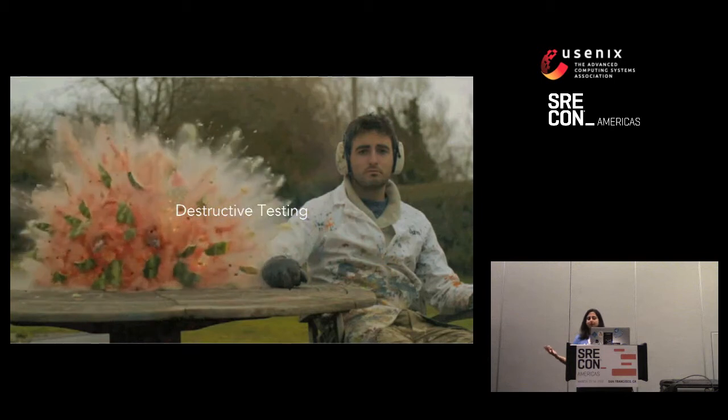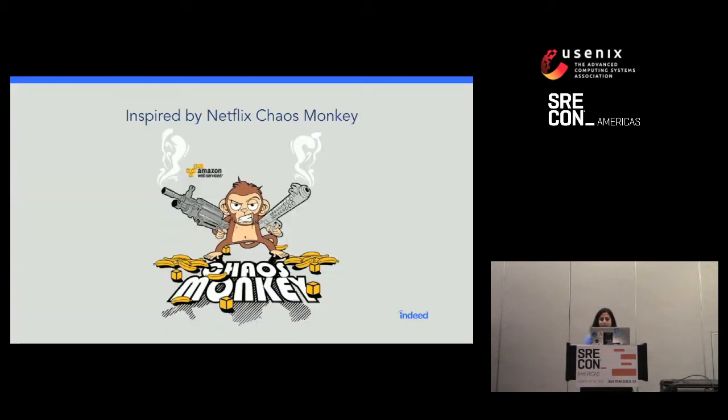Sometimes you've got to blow things up and see what breaks. We were definitely inspired by all the great leadership that Netflix has shown in this space with their Chaos Monkey tool — they've published blog posts about failure injection testing and so on. We were inspired by what they were doing and trying to bring the same methodology to Indeed.